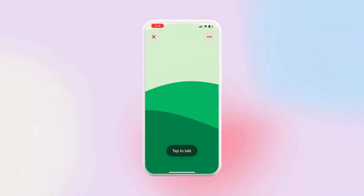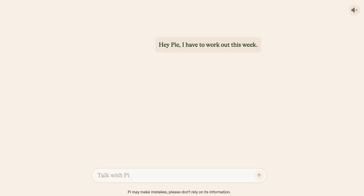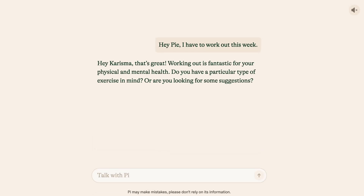Pi can search the web to get better answers to your questions. You can keep a journal with Pi, vent, ask questions specifically catered to you, or use it as your accountability partner. For example, if you told Pi you needed to work out that week, and then later asked what you need to do, it's going to remind you — and you've got to do it because what Pi says goes.